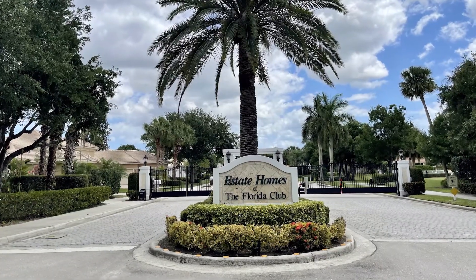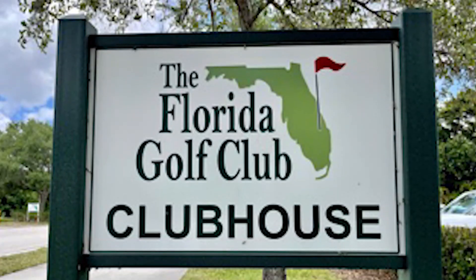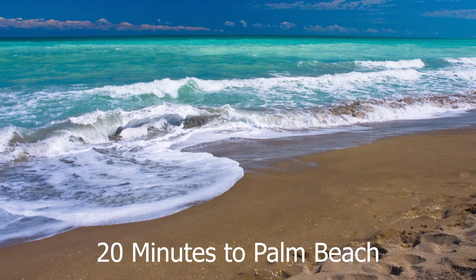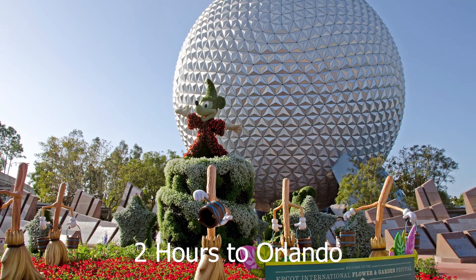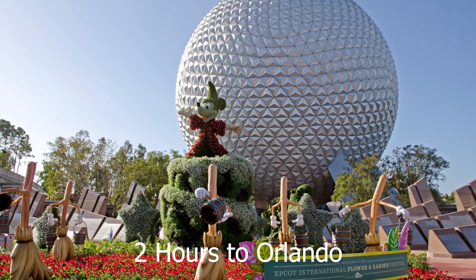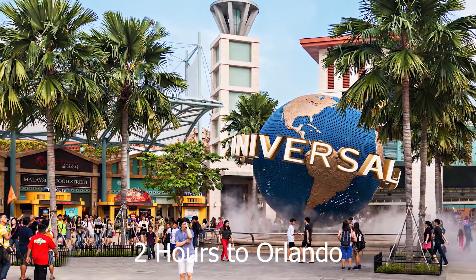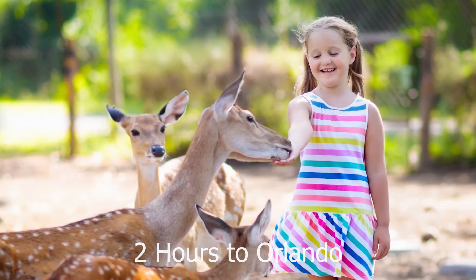It is located close to I-95 and this is a commuter's dream. It's 45 minutes to the Palm Beach Airport, 20 minutes to our beautiful beaches, and a little under two hours to Orlando to enjoy amusement parks such as Disney World, Universal Studios, Animal Kingdom, and so many more.